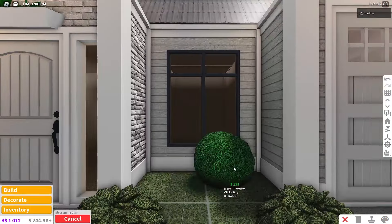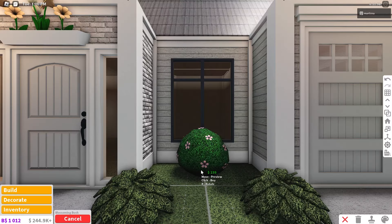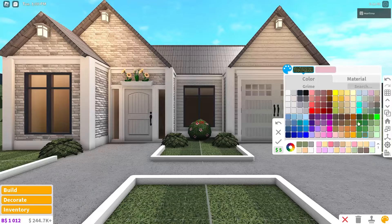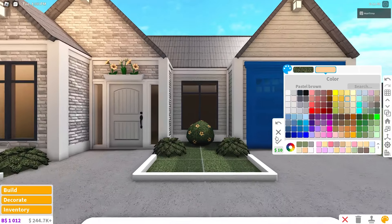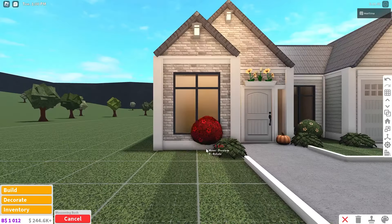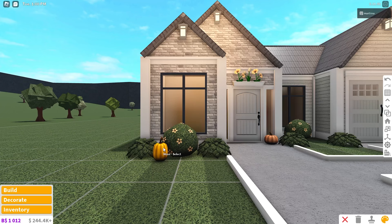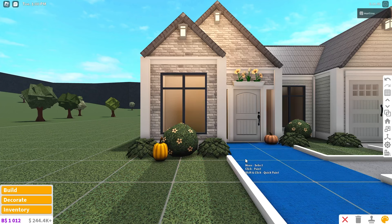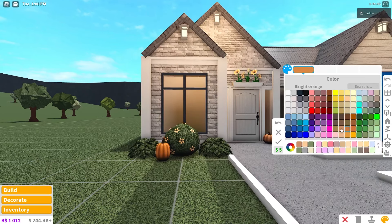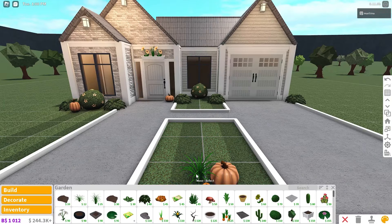I usually cover the gaps with a bush so it looks more natural. I also use these blossoming bushes — I use these a lot. Color the flowers orange, then place pumpkins by the front door. Blossoming bush over here with another bush next to it. If you don't have the pumpkins in your inventory, that's totally fine — you can build this house and decorate for fall once the update is out.